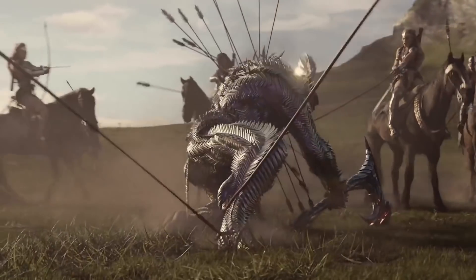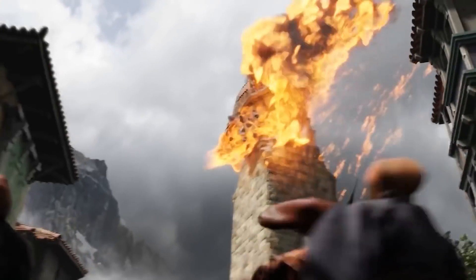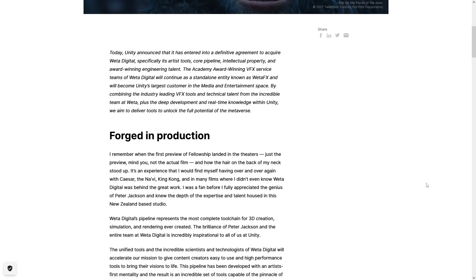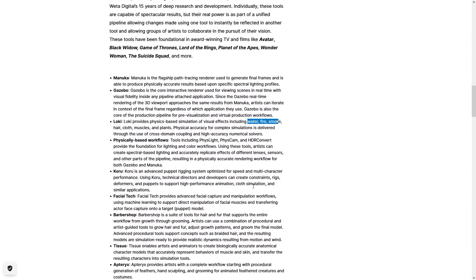With Unity buying them, that means you will soon be able to use all of the tools they use to make those movies with super high fidelity visuals. You can see the entire blog post to see all the tools that will soon be available. For example, one of them is a path tracer for super realistic lighting, and a physics-based simulation tool with effects like water, fire, smoke, and so on.